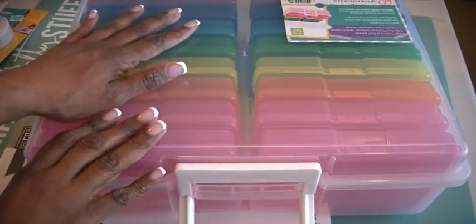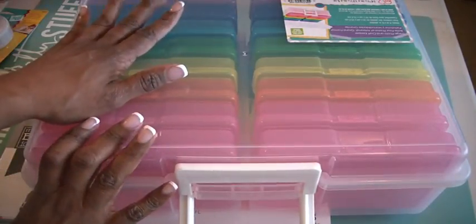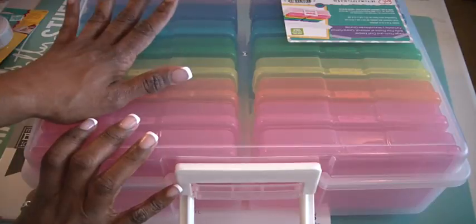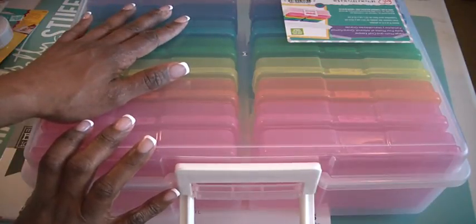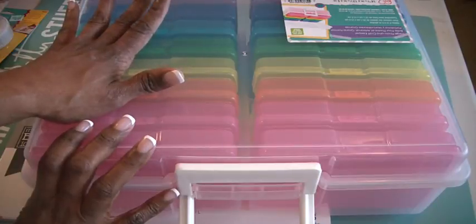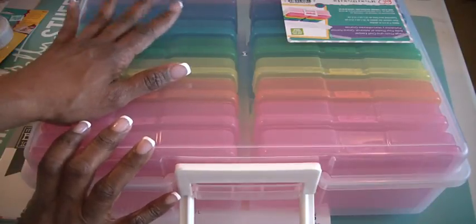Hi everyone, I'm back again for my last haul. I wanted to show you — I went to Hobby Lobby today, and again everything I bought was just about on clearance, with the exception of one item to which I was able to use the 40% coupon.